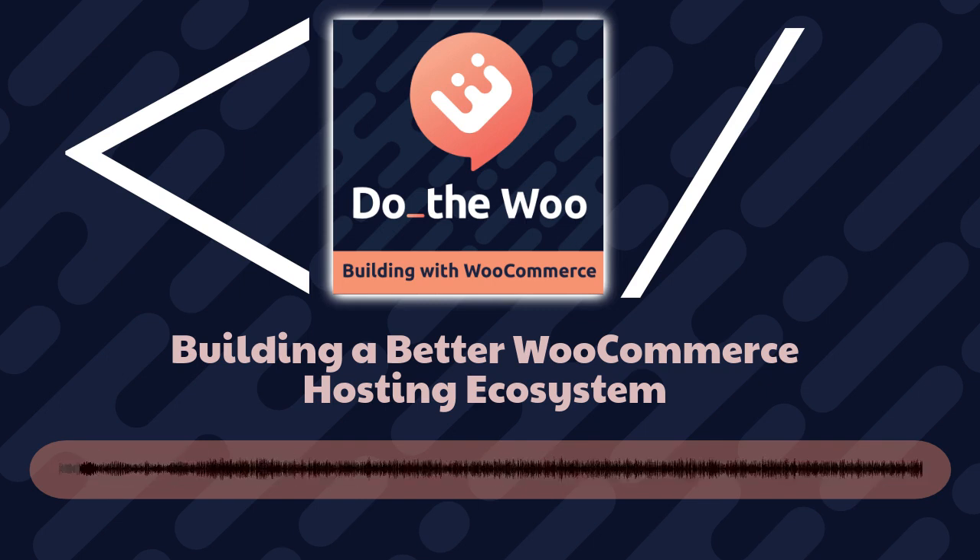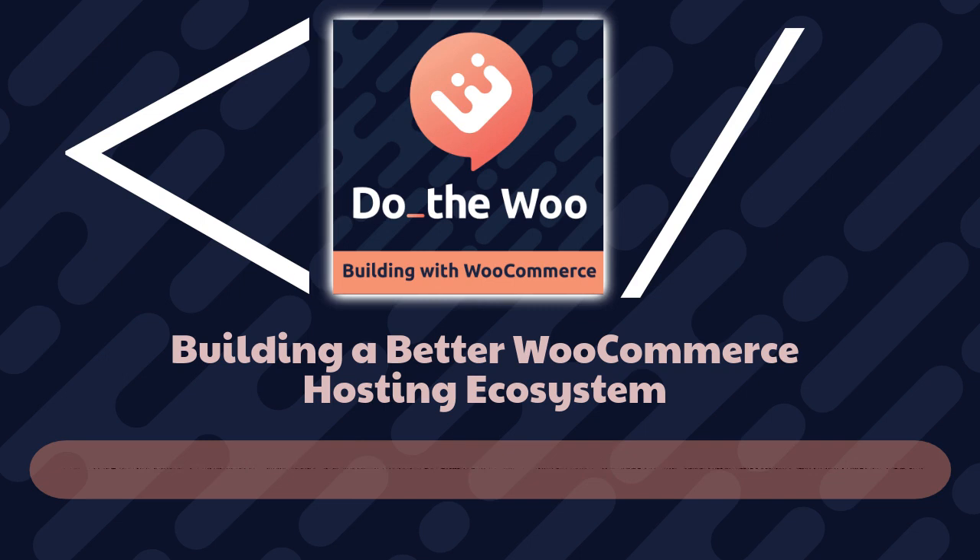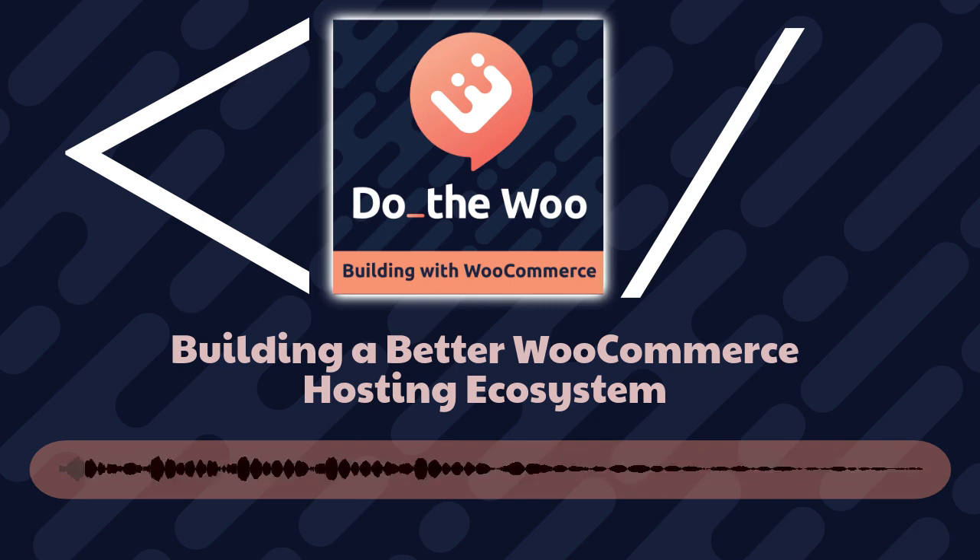Welcome to another episode of Do The Woo. I'm your host, Jonathan Wold today, and with me is Bo Liebens. Bo, welcome to the show. Thanks, Jonathan. Happy to be here. So you are the head of engineering at WooCommerce at Automattic. Before we jump into it, could you tell us a little bit about what that means? What do you do in your role there? What does it mean to be the head of engineering?